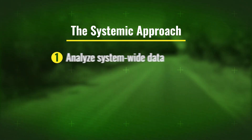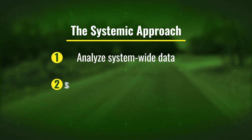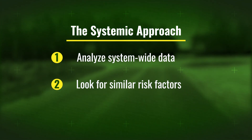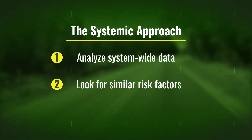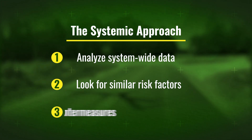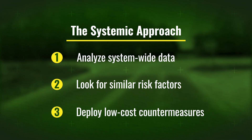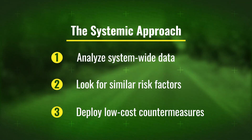First, analyze system-wide data to identify a problem. Next, look for similar risk factors present in many severe crash locations, then look for other locations with similar risk factors. Finally, deploy low-cost countermeasures. The key, however, is to do this on a large scale across a community or region.